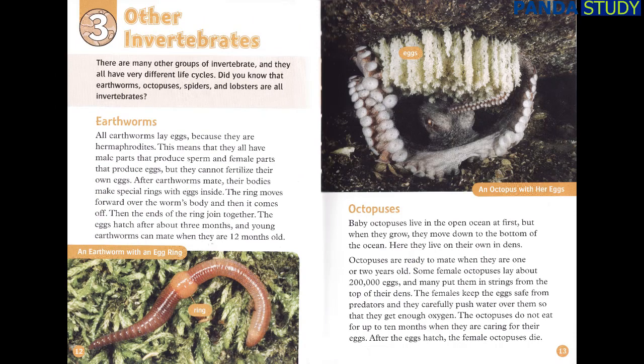There are many other groups of invertebrates, and they all have very different life cycles. Earthworms, octopuses, spiders, and lobsters are all invertebrates. All earthworms lay eggs because they are hermaphrodites — this means that they all have male parts that produce sperm and female parts that produce eggs, but they cannot fertilize their own eggs. After earthworms mate, their bodies make special rings with eggs inside. The ring moves forward over the worm's body and then comes off, and the ends join together. The eggs hatch after about three months, and young earthworms can mate when they are 12 months old.